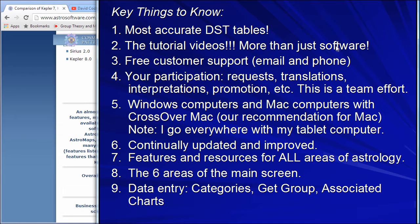The beautiful installation software and accurate daylight saving time tables from the Cosmic Patterns side are now in the Matrix software. Number two: the tutorial videos — you're getting more than software. Customer support: astrology software companies, I think all of them give free customer support. Other industries don't do this, so astrologers are generous. Email and phone support are available. Let us know what you want in the software. Our translators are astrologers writing interpretations, people promoting the software, working together. I mentioned Crossover Mac for Mac users — that's what we recommend. We're continually updating and improving.